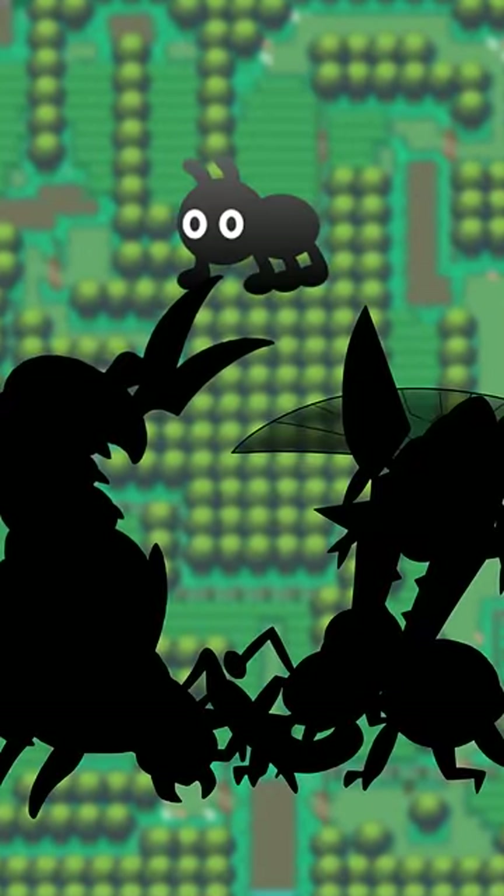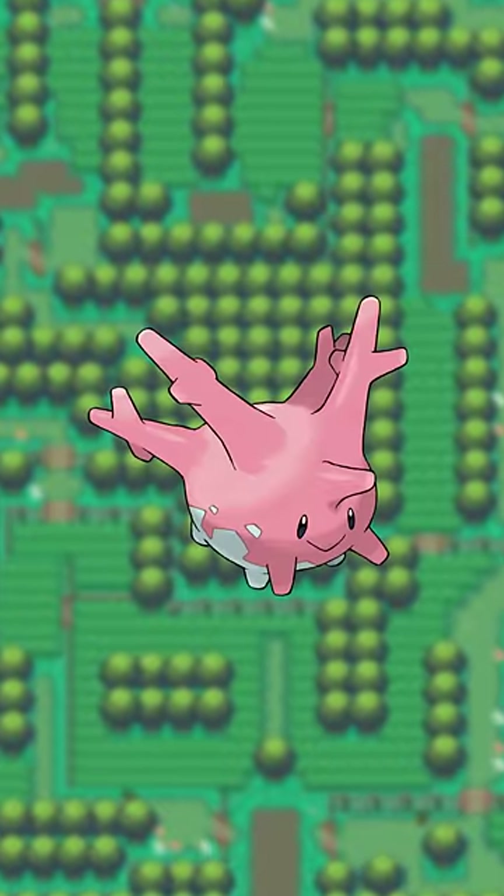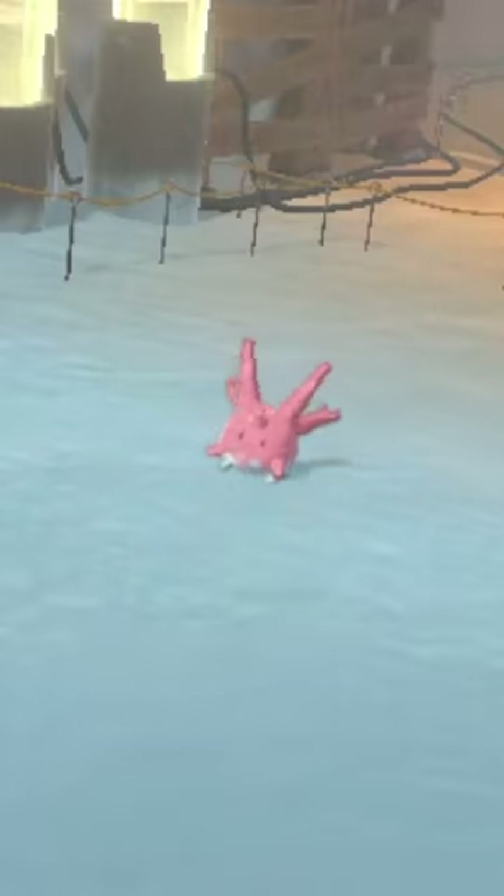This little bug dude makes sense — it represents lots of, well, bug types. But also Corsola? I guess it has the antenna. But those feet aren't even real feet, look at this!